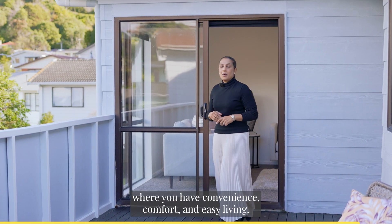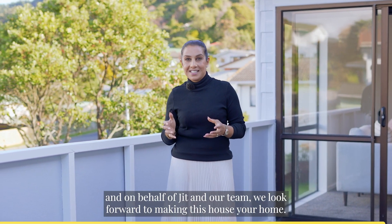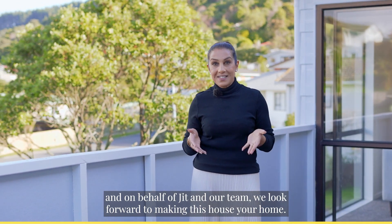Start your journey here, where you'll have convenience, comfort and easy living. I'm Jiggy from Rainwhite Leaders and on behalf of JIT and our team, we look forward to making this house your home.